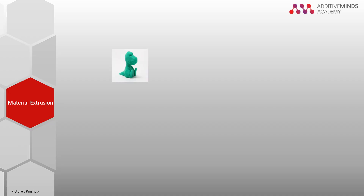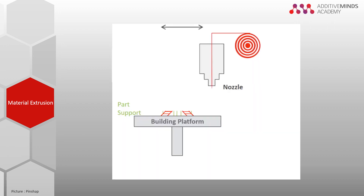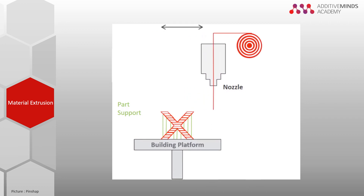Material extrusion, which uses fused deposition modeling — in short FDM — is the most widely spread technology in the consumer 3D printing world. Parts are fabricated with strings of solid thermoplastic material which is melted and deposited through a heated nozzle. When the material cools down it solidifies, and a new layer is applied on top, causing the part to grow layer by layer.